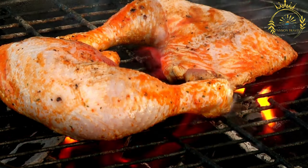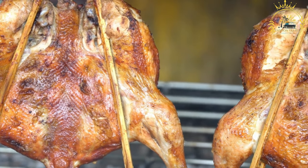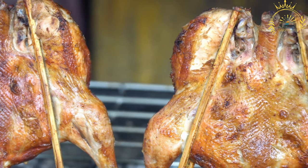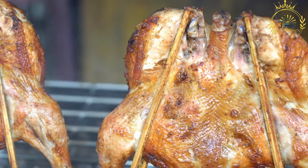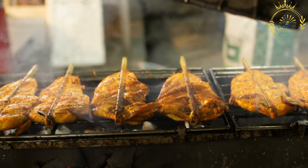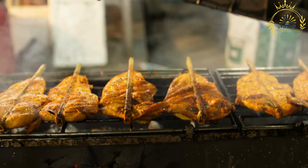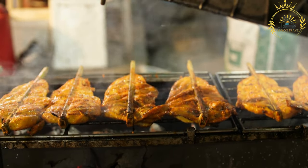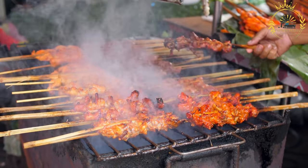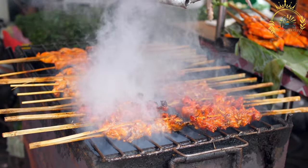Street chicken is often sold by vendors in local markets, busy streets, and near popular gathering spots, usually presented on skewers, in paper cones, or in containers, making it easy to enjoy while walking. It's served with a variety of accompaniments: sauces such as chili sauce, ketchup, barbecue sauce, or tangy yogurt-based sauces; fresh salads or coleslaw; and some vendors offer bread or chapati alongside the chicken to make a complete meal.